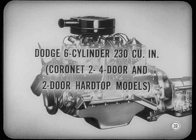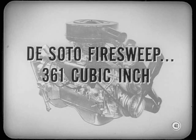The same 361-cubic-inch engine with a 4-barrel carburetor is standard on Custom Royal and Custom Sierra models. Dodge also has the 230-cubic-inch six-cylinder engine in Coronet 2- and 4-door models and in the 2-door hardtops. The DeSoto Fire Sweep will use the same 361-cubic-inch engine as the Dodge Royal and Sierra models with the 2-barrel carburetor.